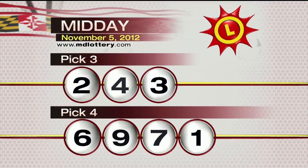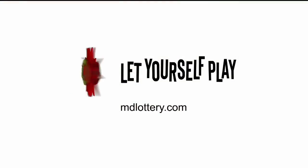Recapping your Pick 4 numbers today: 6, 9, 7, 1. The Maryland Lottery — let yourself play.